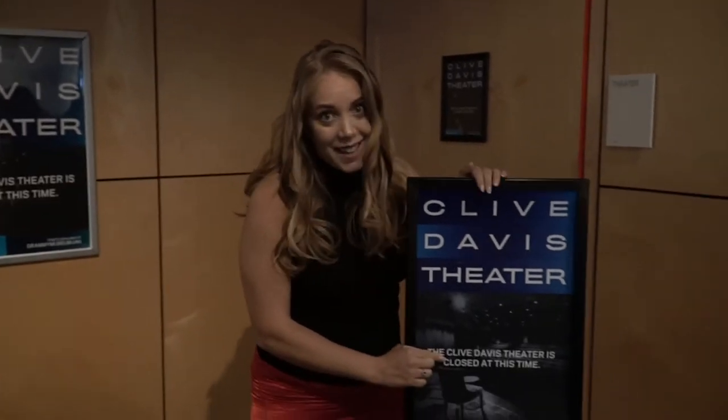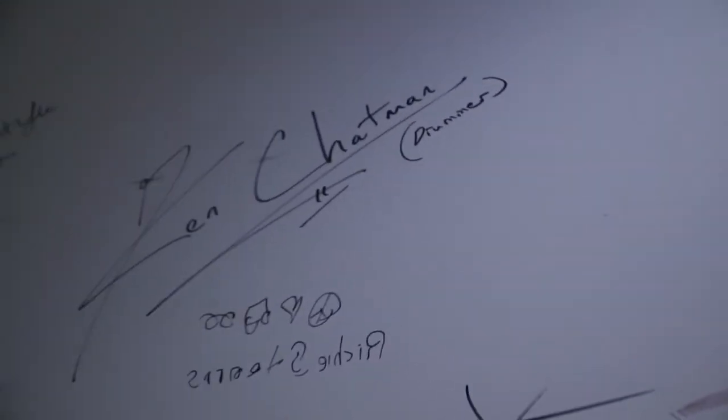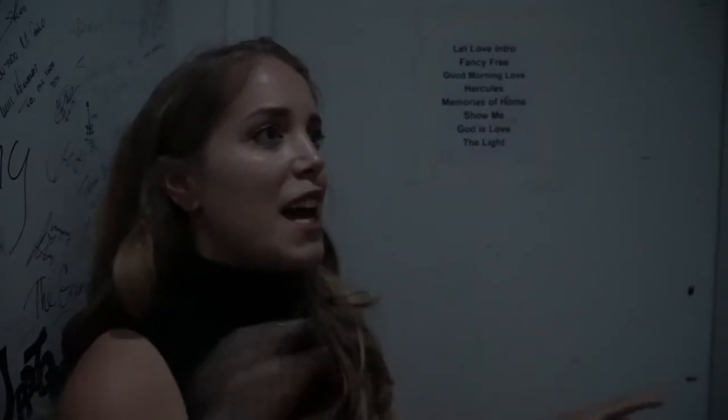It says it's closed but it's not — we are going to take a look inside. Right now we're backstage at the Grammy Museum in the Clive Davis Theatre and I wanted to point out a couple of fun things that you can see here.